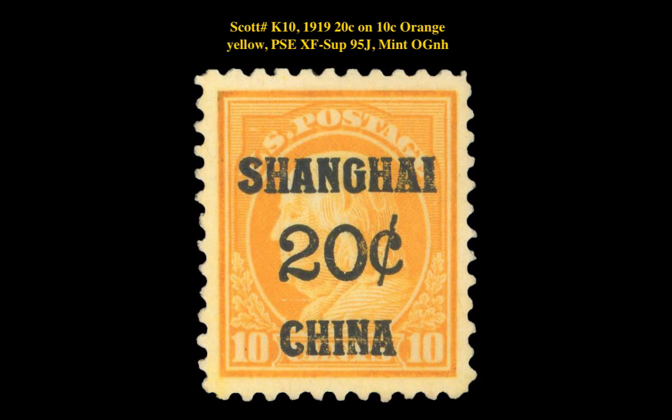Our first stamp pick is a Scott number K10, 1919, 20 cent on 10 cent, orange yellow, P.S.E. XF Superb 95J, Mint, Original Gum, Never Hinged. This Shanghai overprint issue is listed at $1,850.